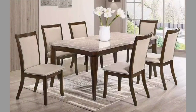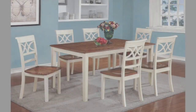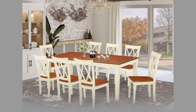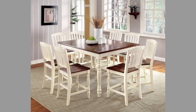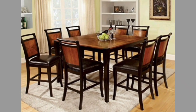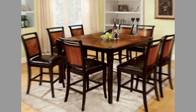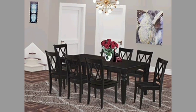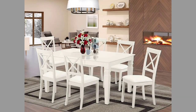A dining table serves many more purposes than just being a place to satisfy your hunger. It is a favorite area for the entire family to gather and catch up on interesting conversations, apart from treating each other to good food. When it has so much importance in our lives, it's natural that we invest some time and effort in choosing a great design that scores high in looks and functionality. So don't settle for just any other table and set of chairs — watch this complete video of 50 latest dining table designs to get inspired and impress your guests.